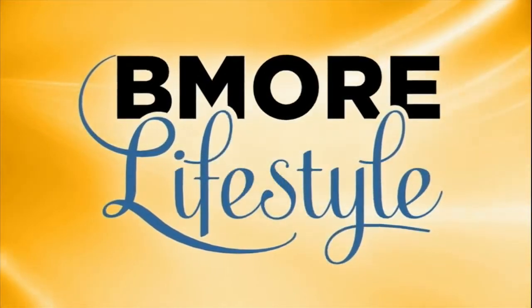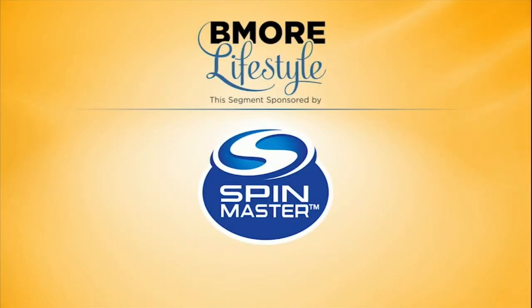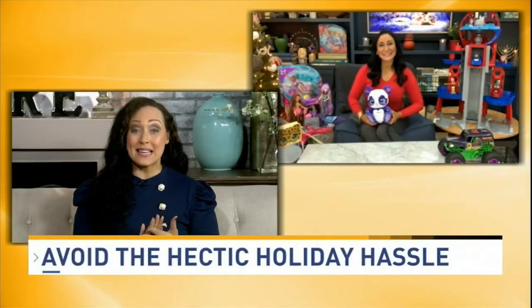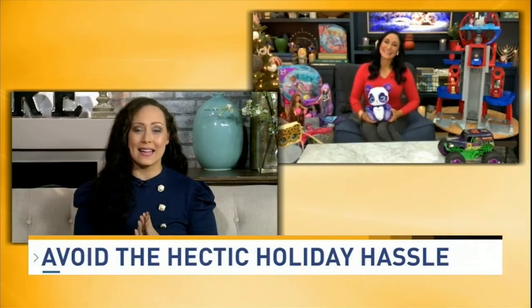This V-More lifestyle segment is sponsored by Spin Master. Believe it or not, the holidays will be here before we know it. Today, child lifestyle expert Elizabeth Werner will help us get ahead and avoid the hectic holiday hassle.